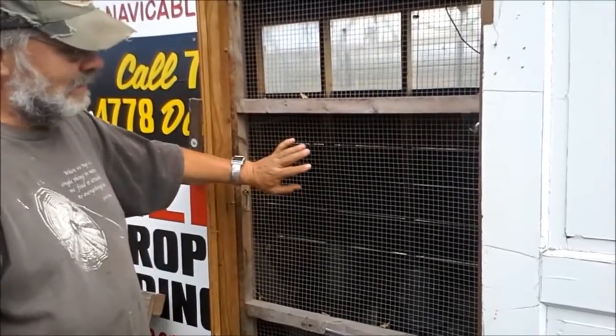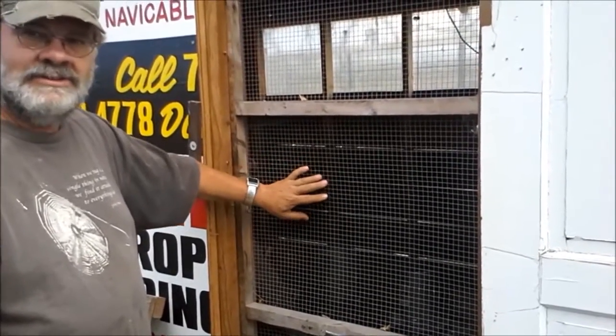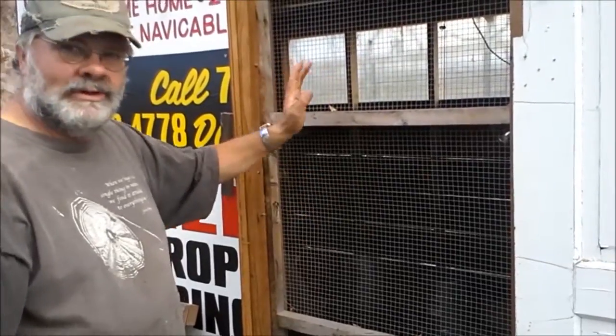Hardware wire works really well for the door. Screening doesn't work as well because it's too easy to pop — chicken wire would work just fine too.